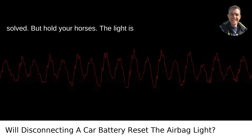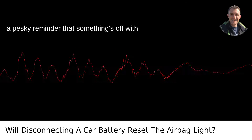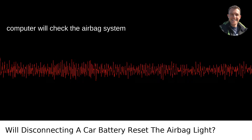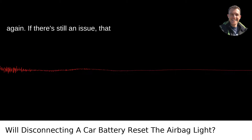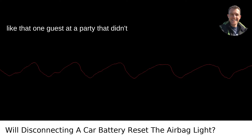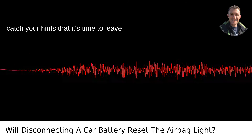But hold your horses. The light is a pesky reminder that something's off with your airbag system, not just a random annoyance you can sweep under the rug. When the car battery is reconnected, the computer will check the airbag system again. If there's still an issue, that little light will gleefully pop back on, like that one guest at a party that didn't catch your hints that it's time to leave.